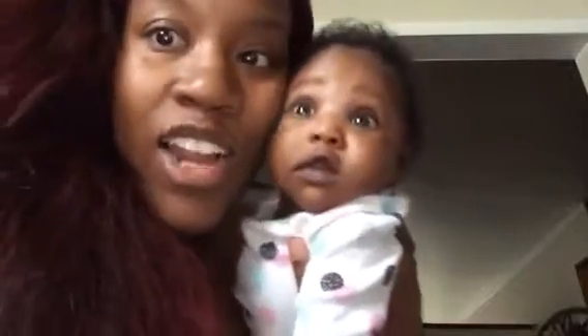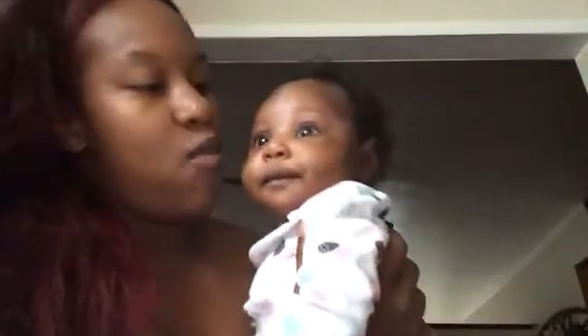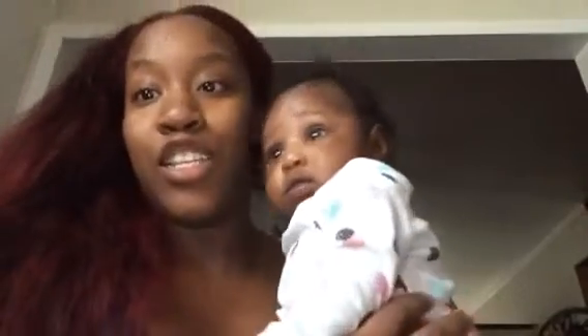Hey everybody, it's me and Harley. She's wide awake and I've probably seen herself for the first time on camera. I wanted to speak about her skin because it is looking amazing. I had to do a video because a picture would not do it any justice.